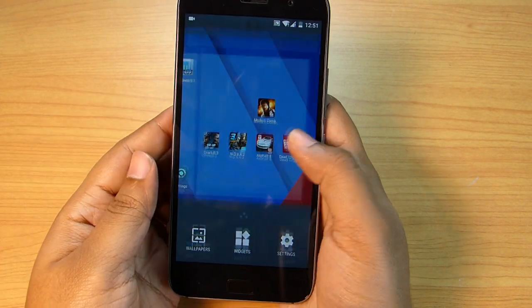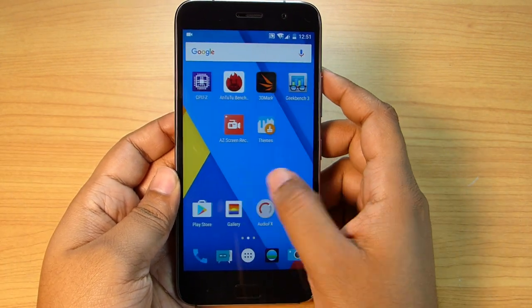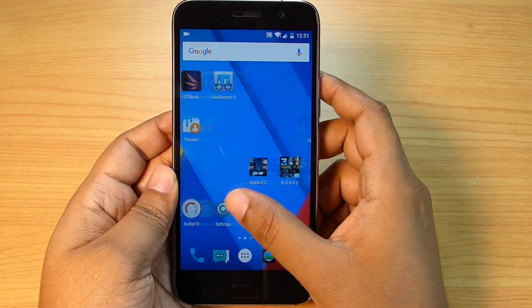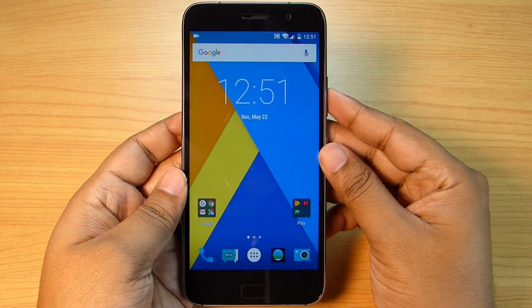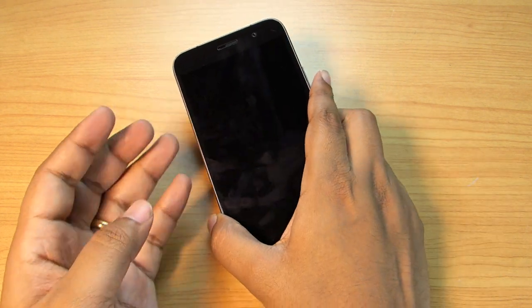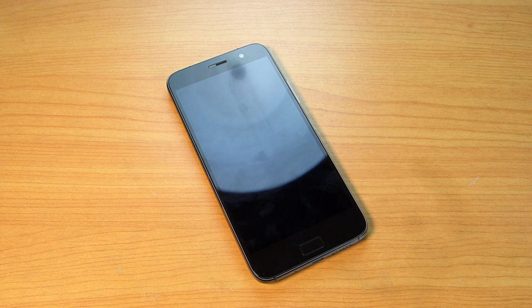Overall, this ZUK Z1 is the perfect gaming machine for the price of only 13,500 rupees, and I do recommend this phone to you guys if you are into gaming. Check the description below for the full review and also the unboxing and hands-on. If you wish, you can also subscribe and keep in touch with this channel for future updates on this phone. Thanks a lot guys for watching this video.